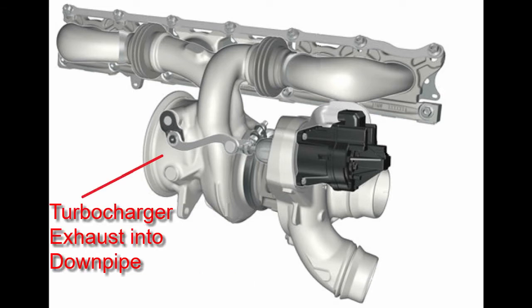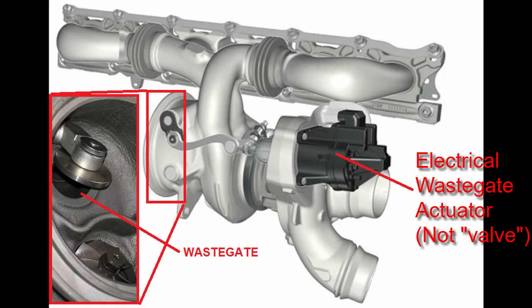This is the turbine housing which houses the turbine wheel. This is the exhaust from the turbine housing, with air going into the downpipe or the catalytic converter. The wastegate valve controls how much cylinder exhaust air goes into the turbocharger turbine and how much bypasses the turbine and flows directly into the catalytic converter, based on boost requirements.